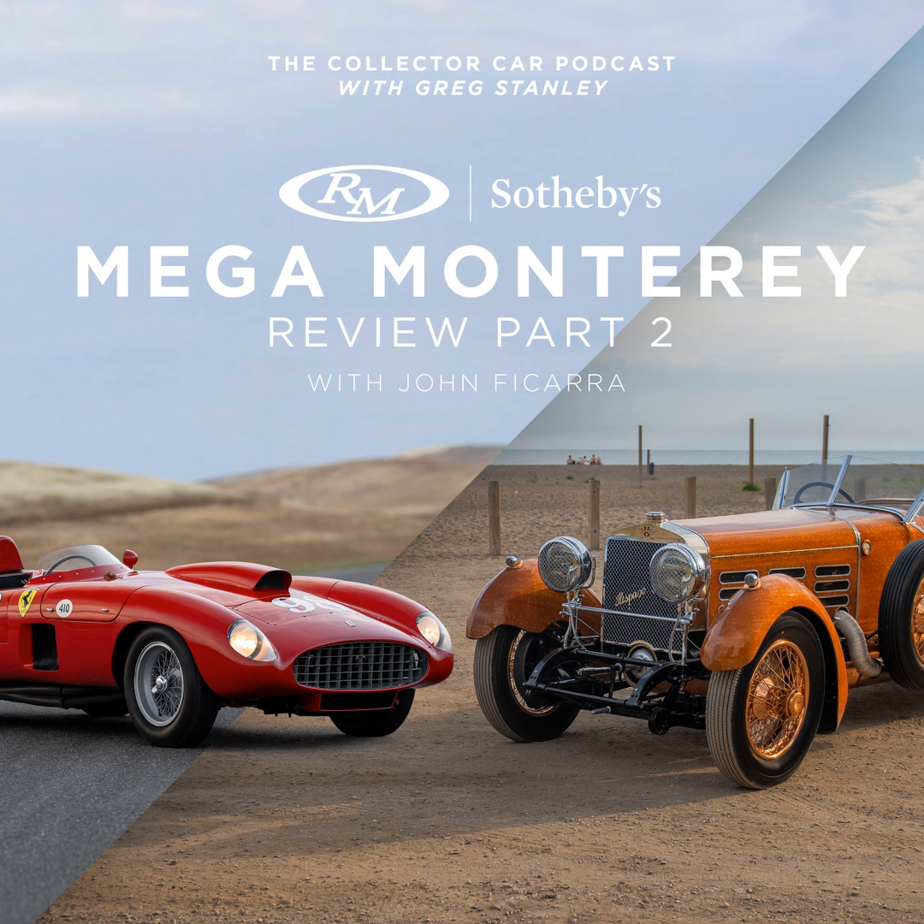Welcome to the Collector Car Podcast. This is the Mega Monterey Review Part 2. If you caught up with us last week, you know that we had Rory Carroll on reviewing a bunch of the cool cars. You're probably wondering why I did not mention one car specifically — that would be our headlining car, the 1955 Ferrari 410, this incredible race car. I thought, let me get an expert on the podcast to talk more about it. So I'd like to invite automotive historian John Ficarra. John, how are you doing today?